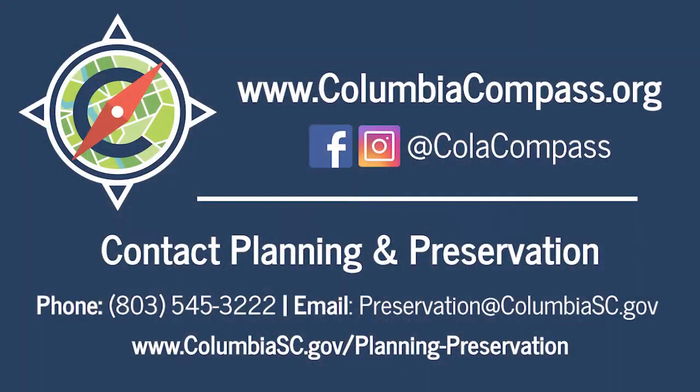That was a brief overview of the Cottontown Bellevue Architectural Conservation District, its history, and some of the architectural styles you find in the district. If you have any questions about this district or other districts within the City of Columbia, or if you have a topic you'd like us to cover in a future video, please feel free to email us at preservation@columbiasc.gov. We'd love to hear from you and answer your questions. Thanks so much.